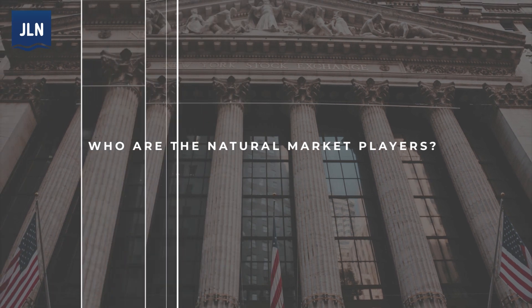Who are the natural market players? What's great about healthcare is that it is a natural two-sided market. Healthcare is almost 20% of our economy — a four-and-a-half-trillion-dollar-a-year cost. On one side you have service providers — hospitals, clinics that are providing services to patients, treating patients — as well as pharmaceutical companies and medical device companies providing these goods and services.